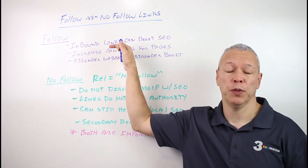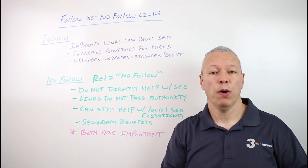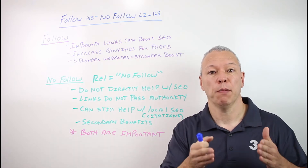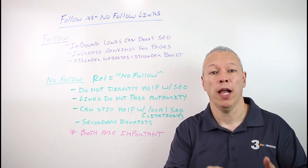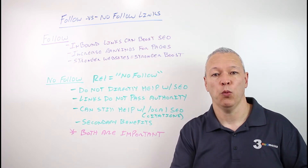Links will increase rankings for specific pages. So if you're getting links to your website overall, it will help your website. But when you're getting links to specific pages on your website, it will also help with the rankings and the SEO authority for those individual pages as well.